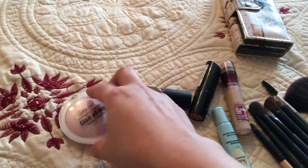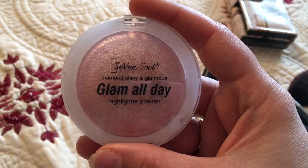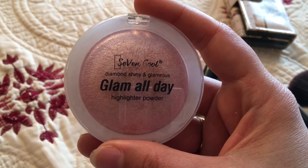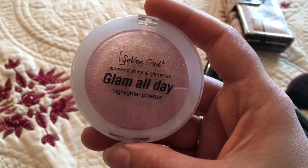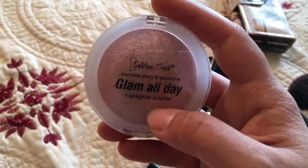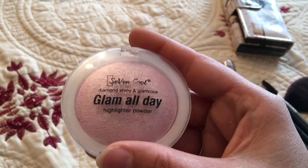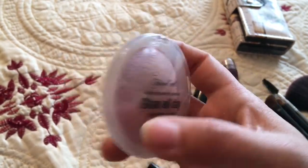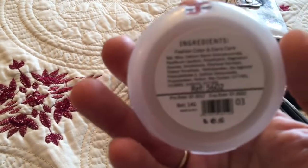For highlighter I use this W7 Cool Diamond Shiny and Glamorous Glam All Day Highlighter Powder. It's a lovely, really pigmented highlighter that gives such a glowy look on your face.